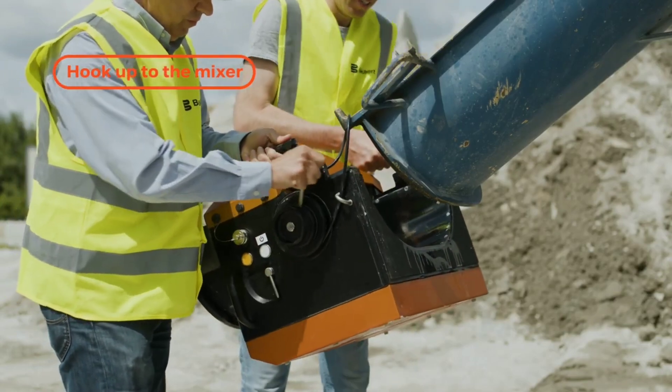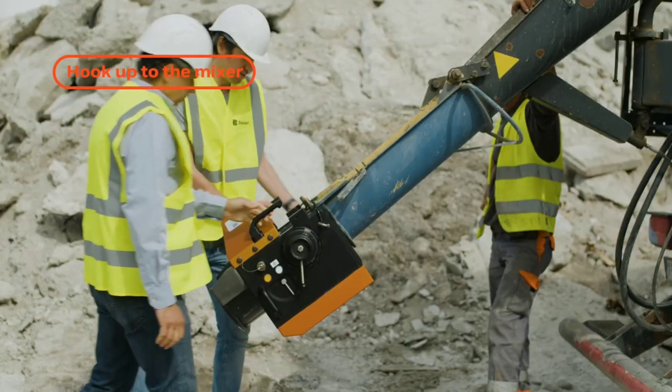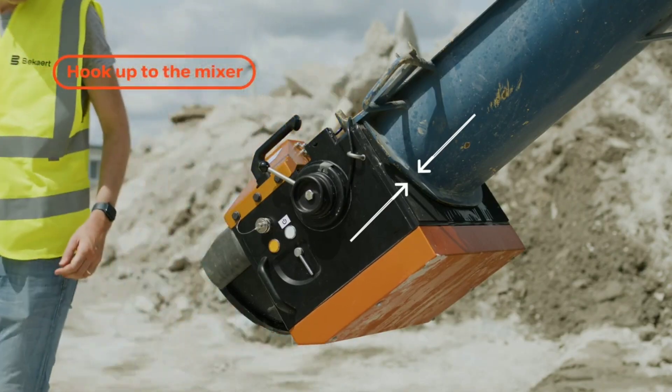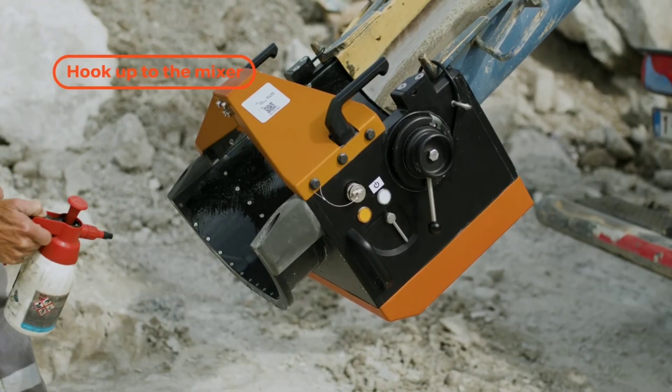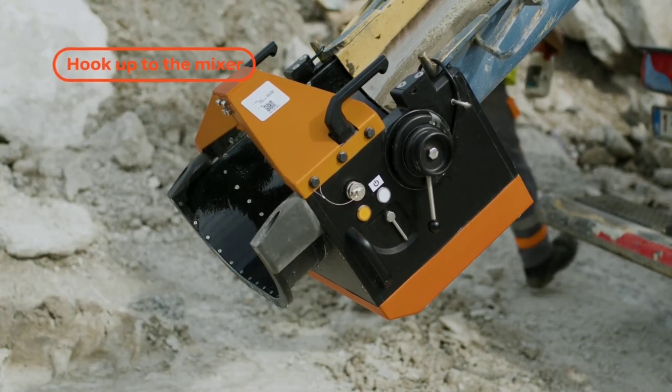Dramics Side streamlines the quality control process by automating the analysis of steel fiber reinforcement in concrete, eliminating the need for manual sampling and testing — saving time and resources while enhancing accuracy. The device also employs non-destructive testing techniques, ensuring that the concrete mix remains intact during the analysis.